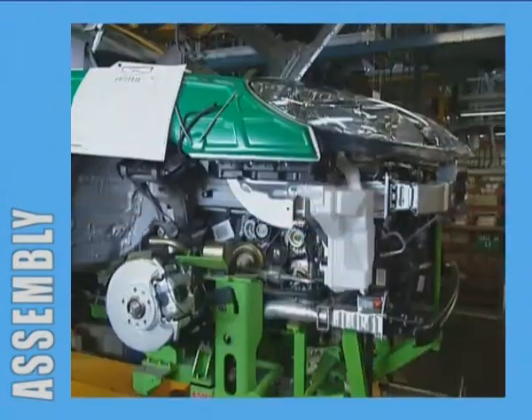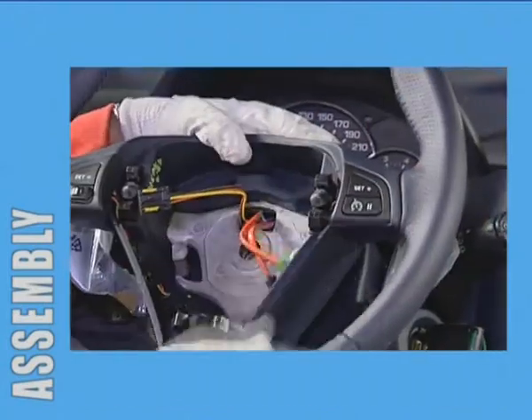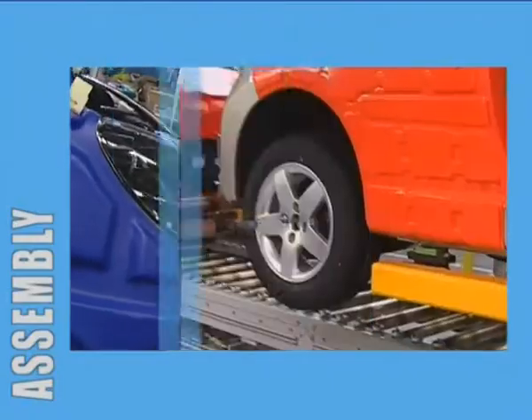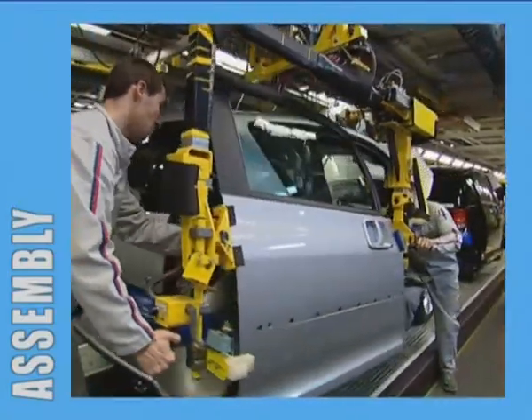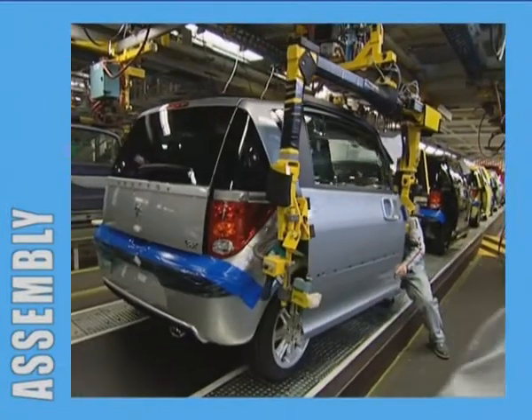Once the powertrain components are coupled to the vehicle body, components such as steering wheels, seats, bumpers and wheels are fitted. At the end of the assembly line, the doors are fitted back onto their original vehicle body. The diversity of choice offered to customers is such that out of the 1,000 vehicles manufactured every day, only five are identical.